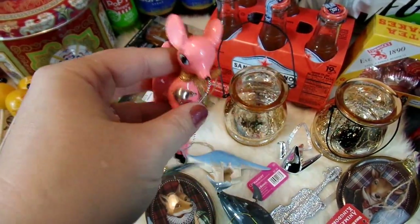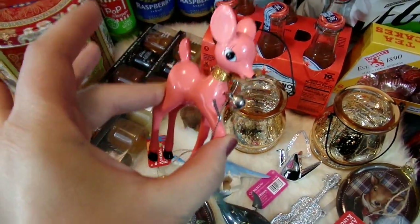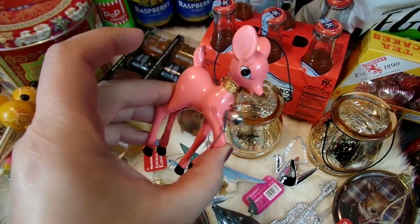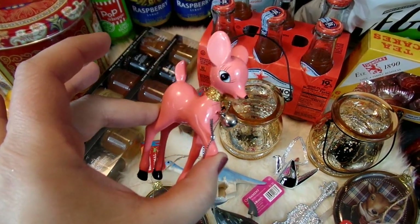I picked out this ornament for the tree in our bedroom. I loved the vintagey look to it — I love the really unique corally, salmon-y pink color. The vintage look is just something I really love, and I think it'll go great on the little white tree in our bedroom.